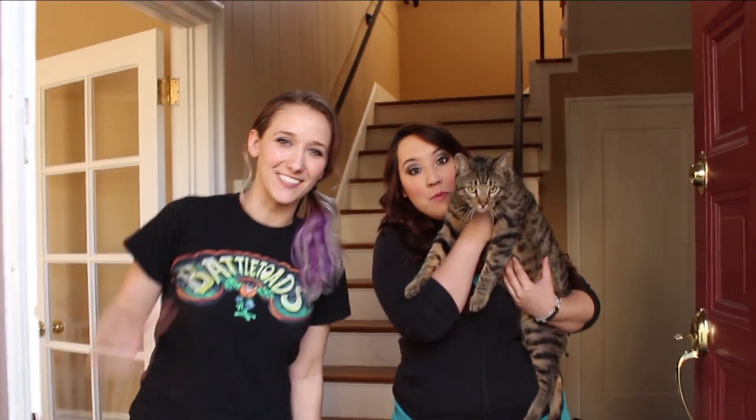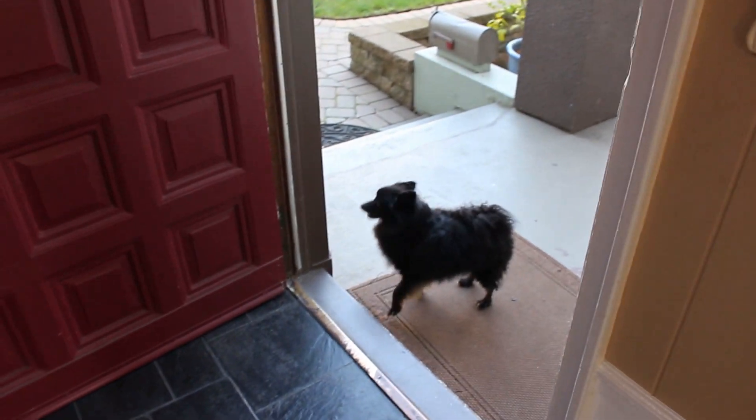Hey guys! Welcome to the new house! Come on in! Ruthio, how'd you get out of the backyard?